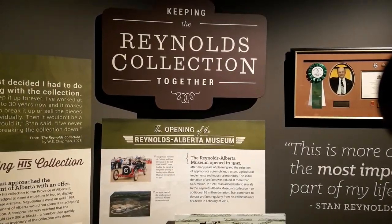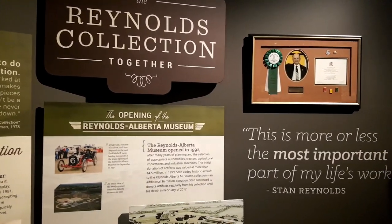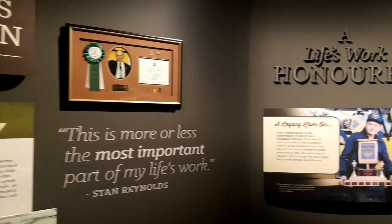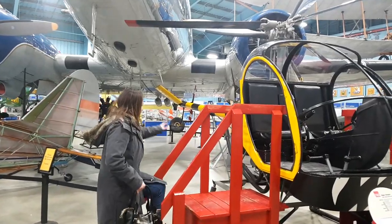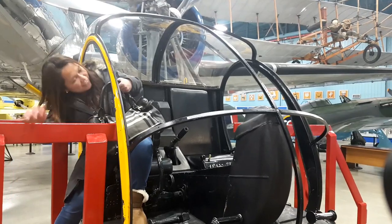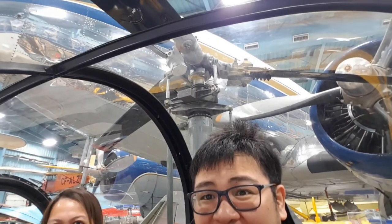Wow. And the man Reynolds donated all of this to the province of Alberta for us to enjoy. Amazing. We're sitting now in a helicopter right underneath a DC-3 — Reynolds Museum of Aviation. So cool!